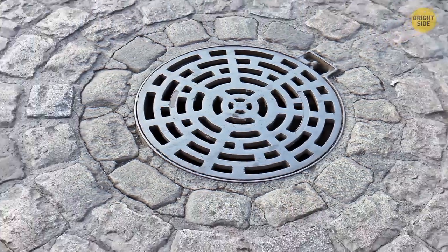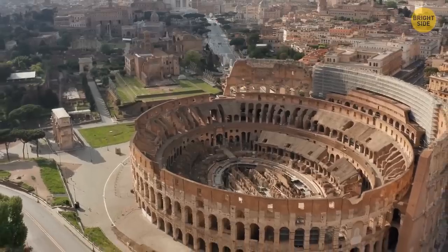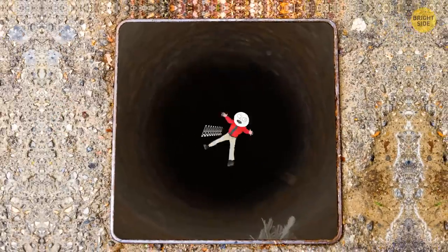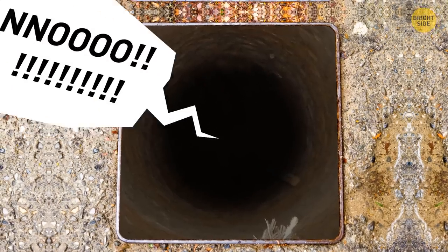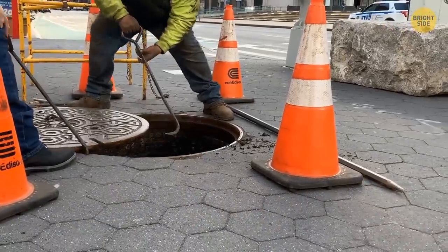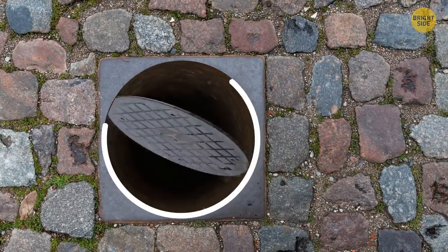Those maintenance covers in the street are round for safety reasons. In past civilizations like ancient Rome, manholes were square-shaped slabs of stone. Unfortunately, these were prone to accidents — if they weren't placed properly, a square cover could slip through the square hole diagonally. Placing a round cover eliminated this problem, since a circle cover won't slip inside because there are no angles.